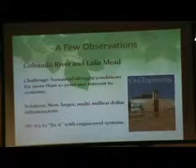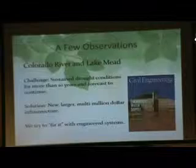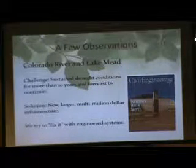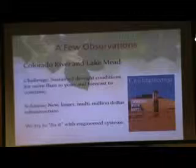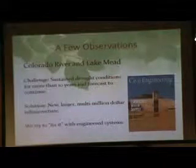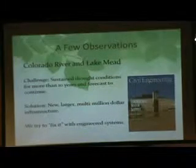The Colorado River — what we're doing there will not last forever. The engineering structures will at some point fail. Just recently, a Civil Engineering Magazine article noted that drought conditions have been sustained for over ten years and are forecasted to continue. The solution the article proposed? Larger, multi-million dollar infrastructure. Not changing behavior, not rethinking how we use water — just keep engineering ways to get it to people. This thinking really hasn't changed much.